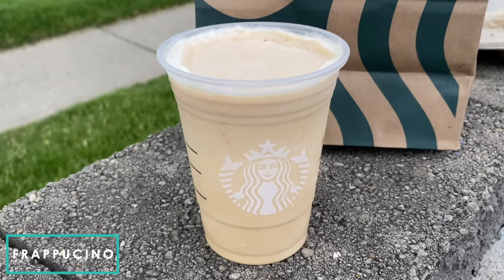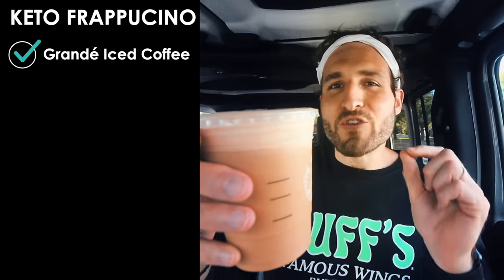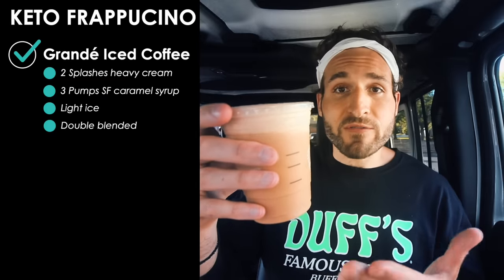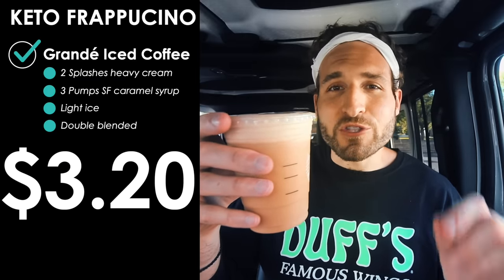The first keto drink we're going to talk about at Starbucks is the keto frappuccino — this is totally a makeshift keto frappuccino. You'll want to order a grande iced coffee with two splashes of heavy cream, three pumps of sugar-free caramel syrup, some light ice, and get it double blended. If you do that, you've basically made yourself a keto frappuccino. It'll cost $3.20 and it's just five grams of carbs.